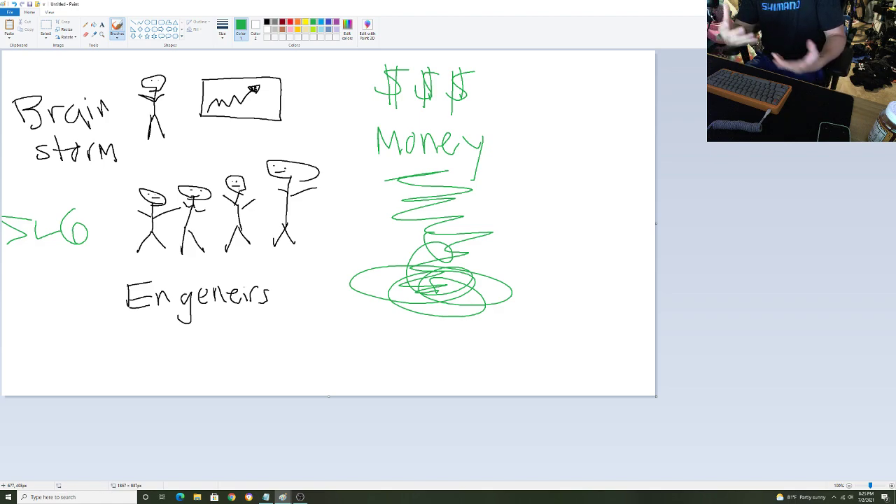Every three or four years they'll usually change up the product line — the Tarmac would change, the Roubaix would change. Trek, Pinarello — they'll leave the product out there for two or three years and then change it because consumers want it. So you have to pay an engineer team to make sure it's safe, pay a manager leading the crew, get lawyers, pay salaries — and that all costs money.